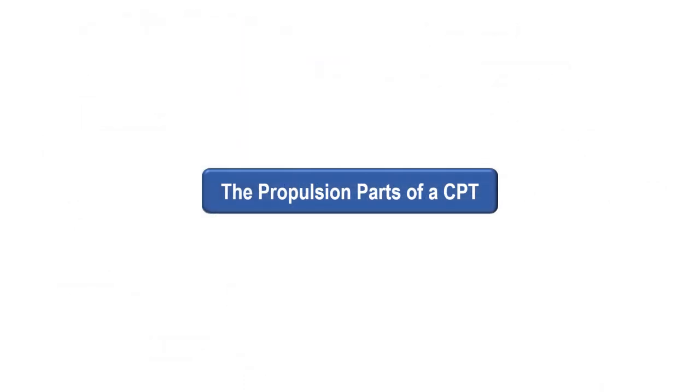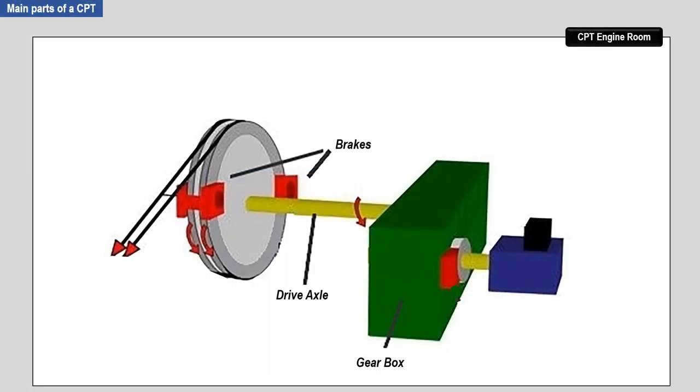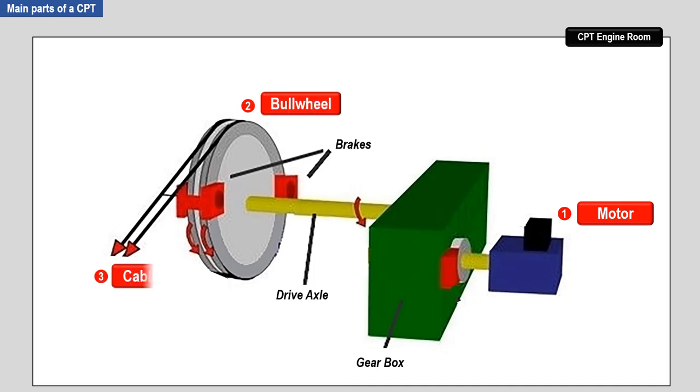These are the main propulsion parts of a CPT. The main parts are the electric motor, the bull wheel or pulley, and the cable. The electric motor provides the energy to move the cabins. The bull wheel receives the rotational force of the motor and pulls the cable. The cable moves the passenger cabins that are attached to it. These main parts are located in the CPT engine room, which is located in a station of a CPT.